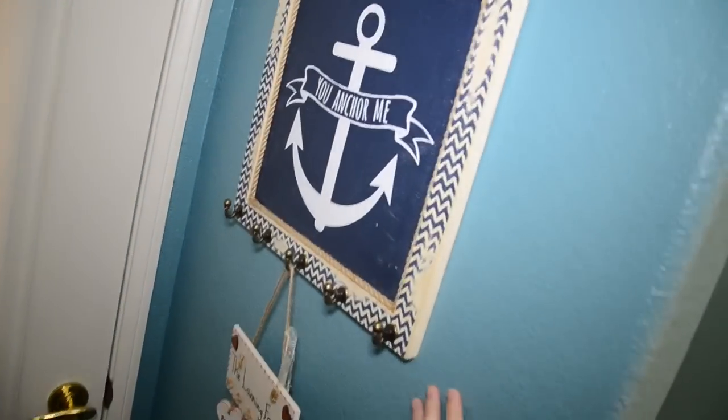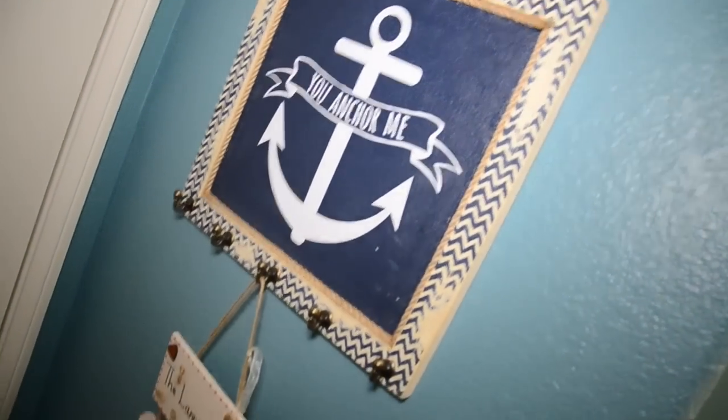So let's go ahead and get started on showing you his nursery. Right over here, right as you walk in, we have a little painting of some sort that just says, 'You Anchor Me.'